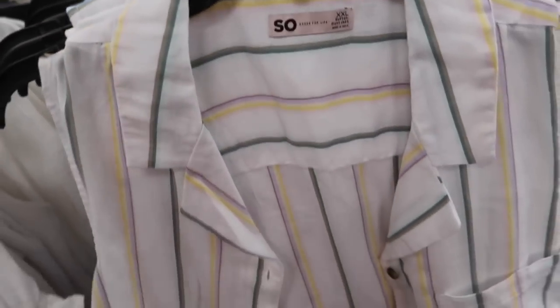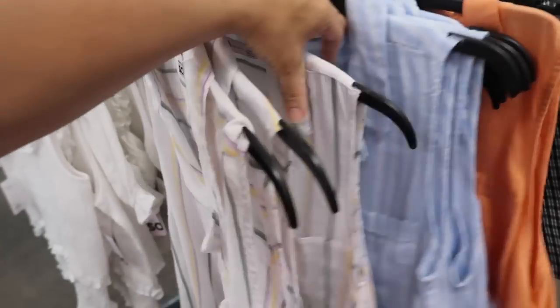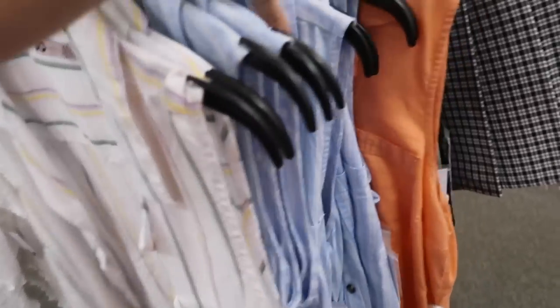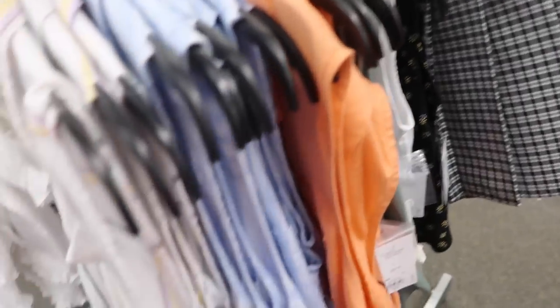And this sleeveless little button down from Sew — these are more of a shorter fit but not cropped. We saw this multicolored stripe, it also comes in blue and white, orange, olive, solid white, and black floral. These are regularly $36.